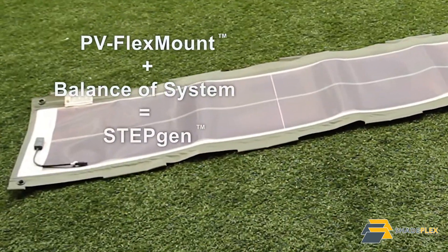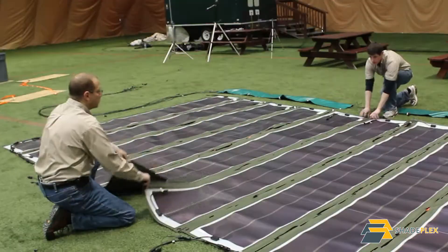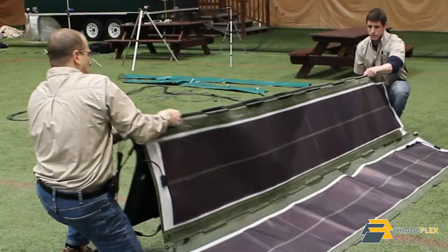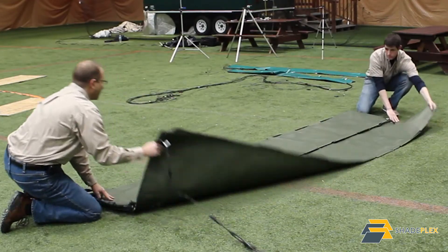PV FlexMount modules are ultra-lightweight, flexible, and durable. They are half the weight of rigid glass and metal solar panels, and they can be rolled and folded. Plus, they can come in colors, including green, tan, blue, and white.